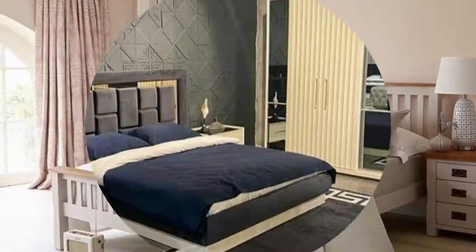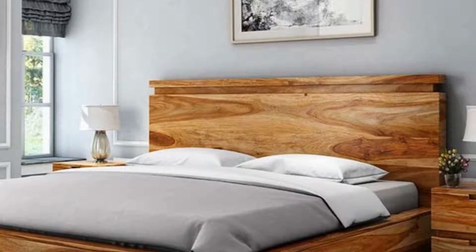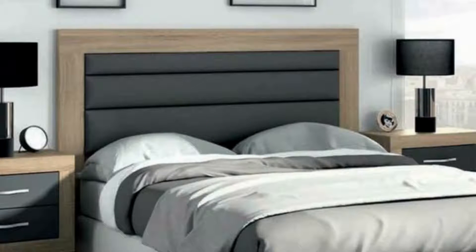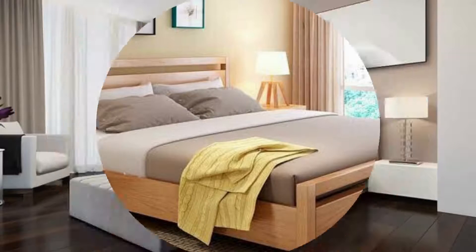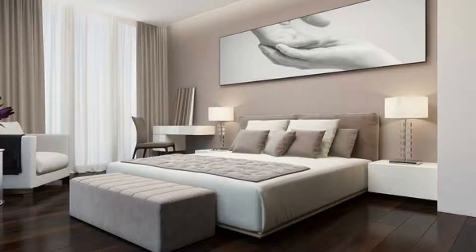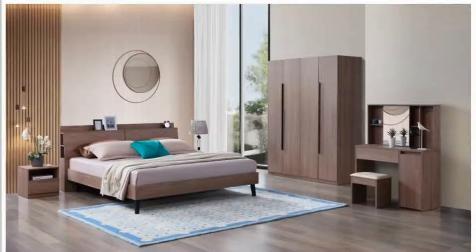Choose wall-mounted bedside shelves rather than floor-standing units for a clean and crisp look. These two bedside shelves hold copper desk lamps on top and stow the usual bedside clutter out of sight in a shallow hidden drawer.